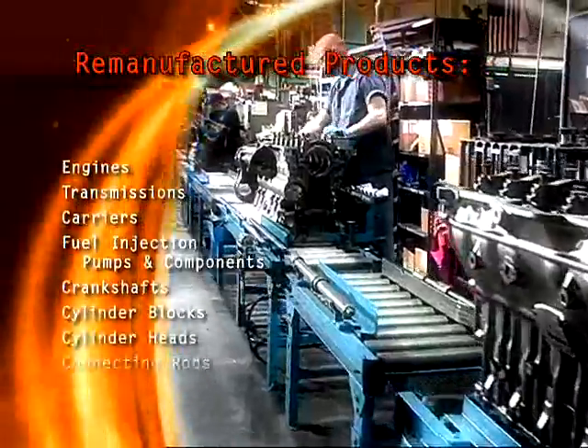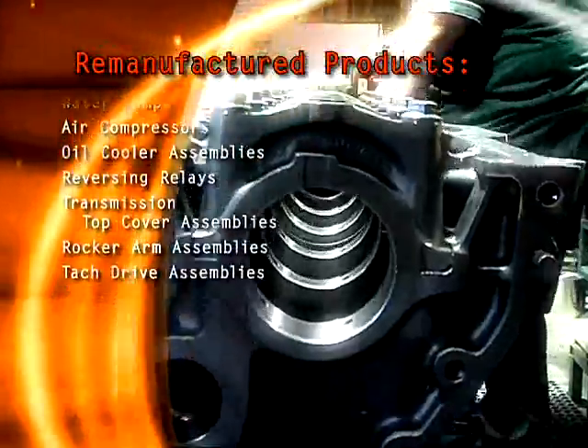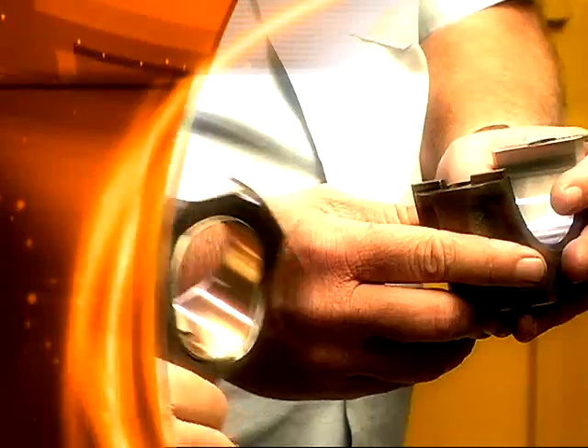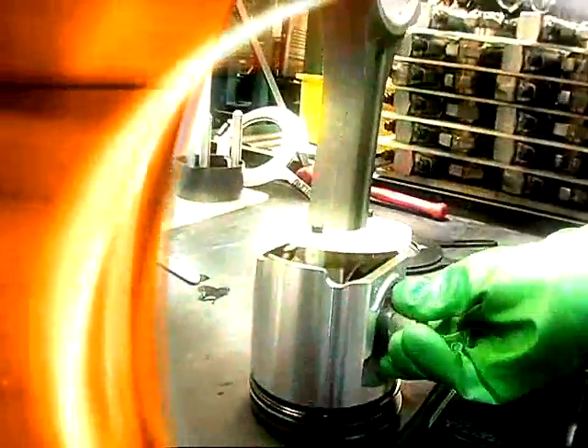With service as our focus, the remanufacturing process consists of 17 cells dedicated to specific product families. Remac technicians share a unique relationship with the Mack engineers who initially designed these parts. Benefits of this relationship are seen through continuous improvements during the remanufacturing process.